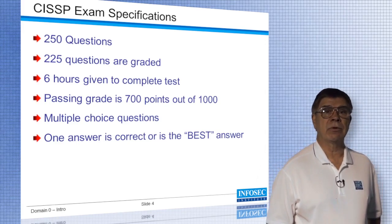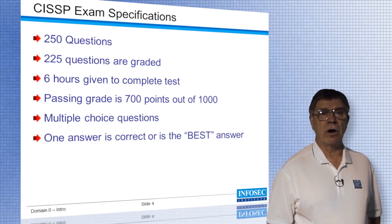There's an A, B, C, or D option and only one of them is correct or the best answer.